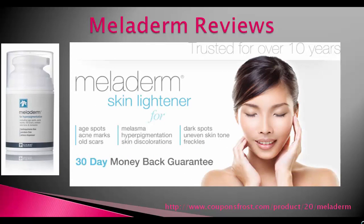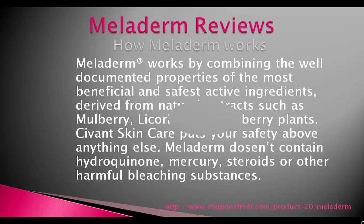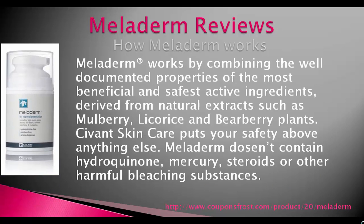Meladerm works by combining the well-documented properties of the most beneficial and safest active ingredients, derived from natural extracts such as mulberry, licorice, and barberry plants.